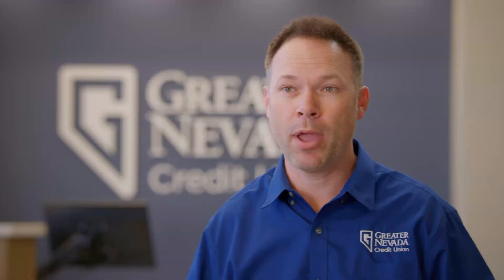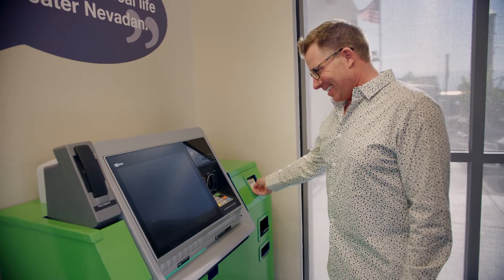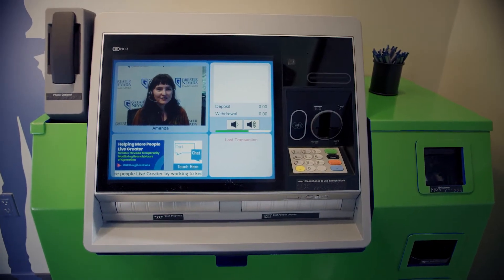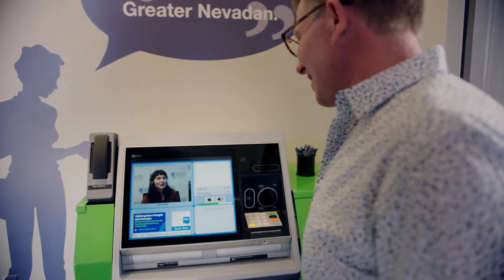One of the highlights of the Vista branch is the integration of our brand new ITM technology. With that ITM technology, you've got the opportunity to video chat live with Greater Nevada employees. Anything that somebody can do at a traditional teller window, with just a couple of exceptions, can be done at an ITM.